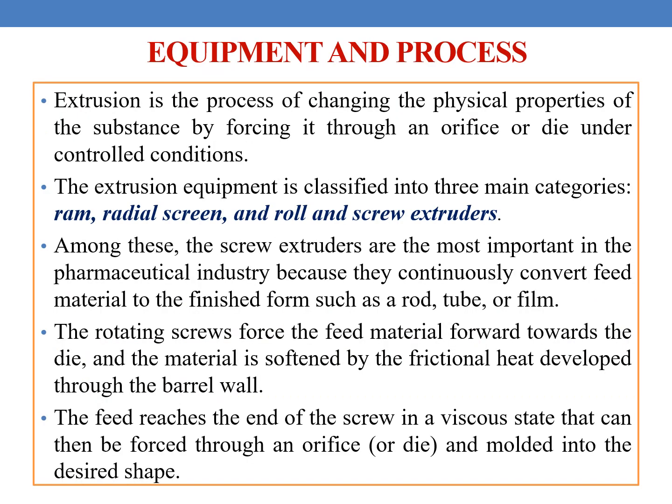Coming to equipment and process, extrusion is a process of changing the physical properties of the substance by forcing it through an orifice or die under controlled conditions. The extrusion equipment is classified into three main categories: RAM, Radial Screen, and Roll and Screw Extruders.